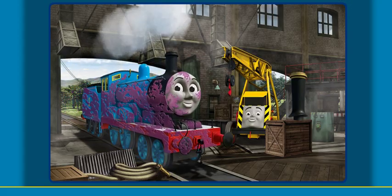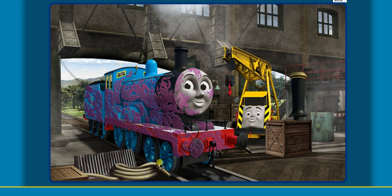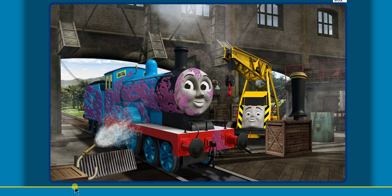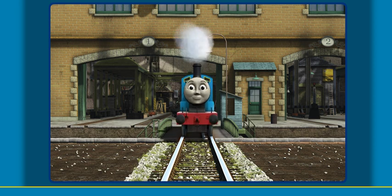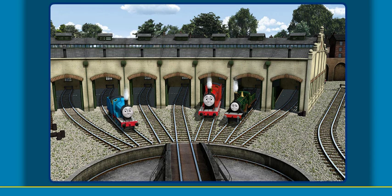Edward is covered with jam. You fixed it! Edward is ready to get back to work. You helped repair Edward, and James, and Emily. You did a great job!